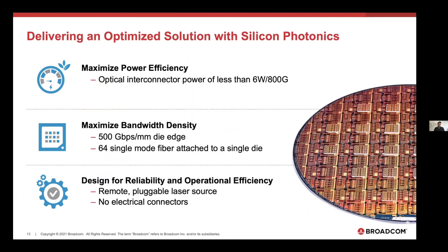These are some numbers on what's achievable now with platforms that Broadcom and peers are developing: optical interconnect power of less than 6 W per 800G, 500 Gbps per millimeter of die edge bandwidth, and the ability to attach 64 single-mode fibers to that die edge via detachable connector technology. These are all important steps forward, and if we continue to innovate on this platform, there are opportunities to drive the next order of magnitude improvement in both die-edge bandwidth and power consumption.